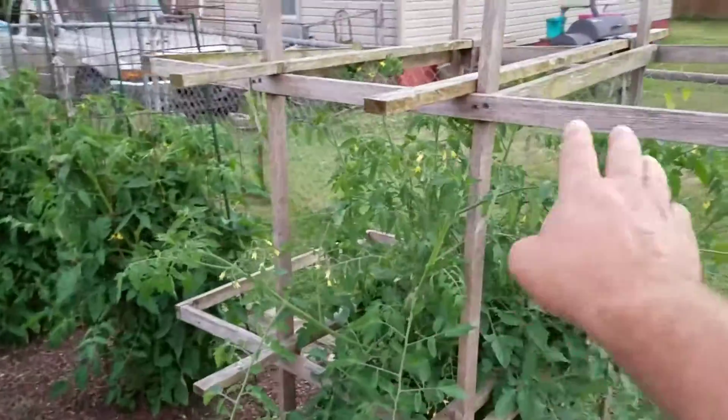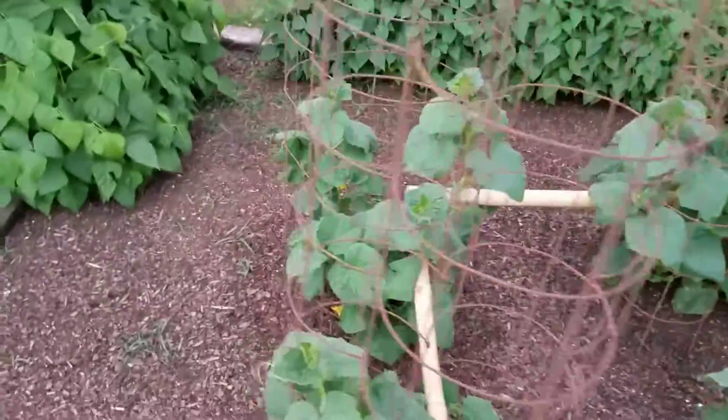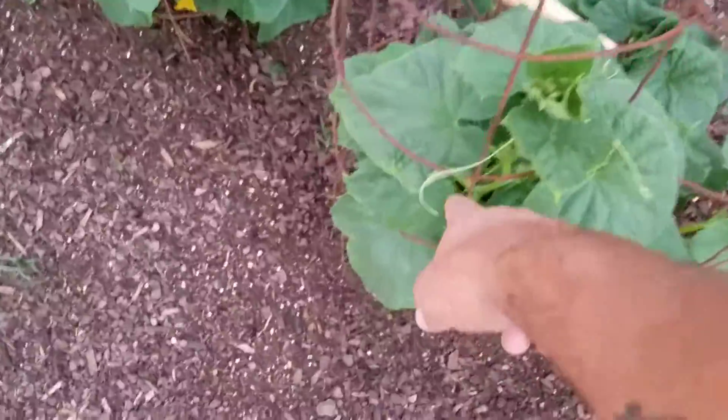Tomatoes are doing amazing. You can see the blooms all over them. The rest of the tomatoes are up and doing amazing as well. Cucumbers started vining already. You can see right here, so they'll start running up through here.